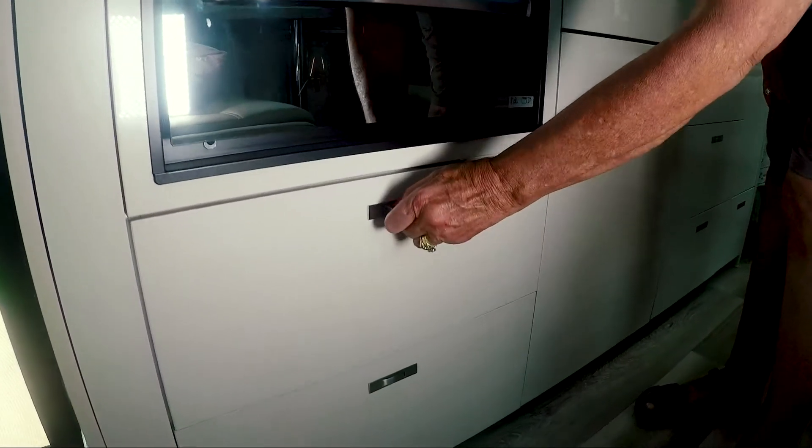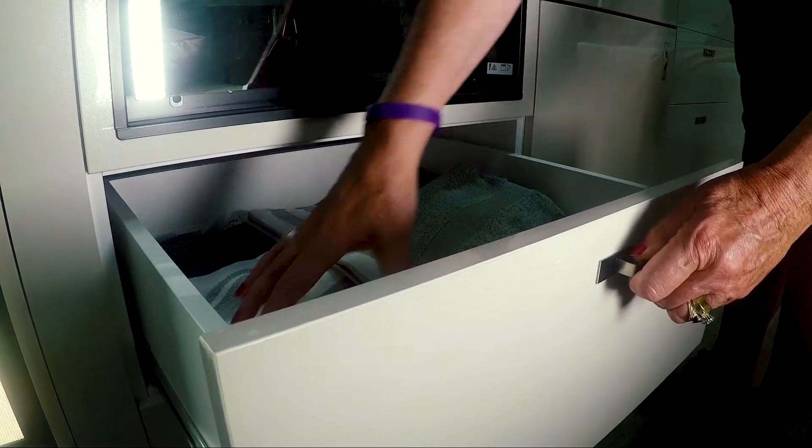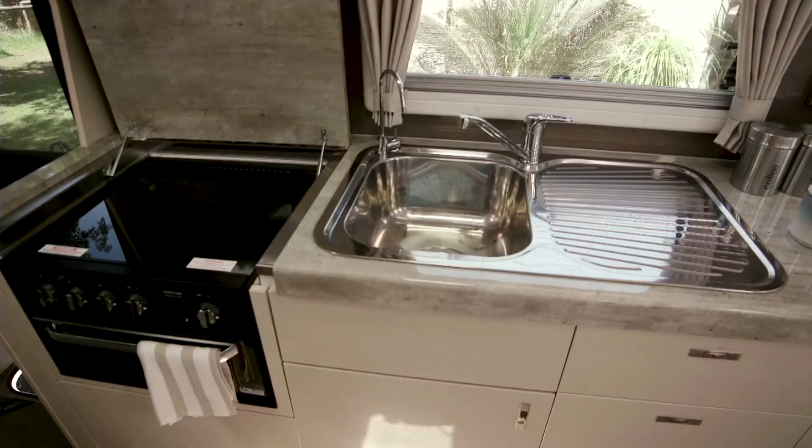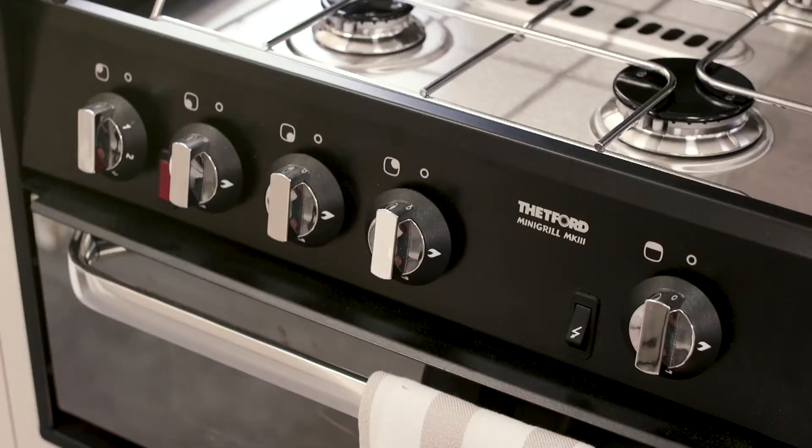Paramount have replaced the oven with a lovely big drawer, so you get extra storage. You've still got three gas cookers, an electric hot plate, and a full grill — you just don't have that oven that you would probably use very rarely.